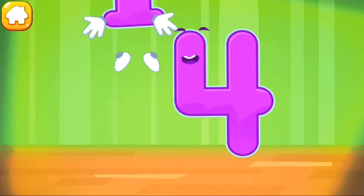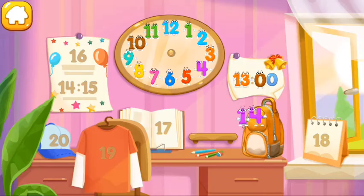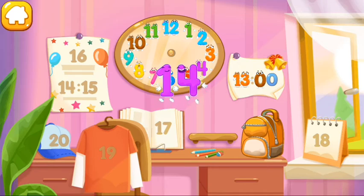Done! Put the number 14 in its place. Great!